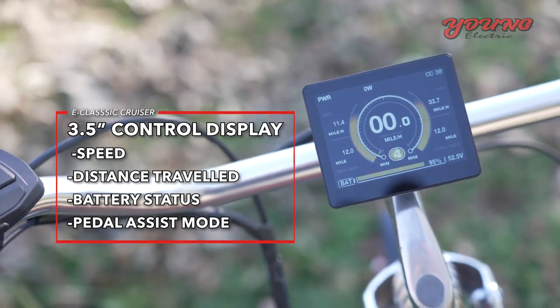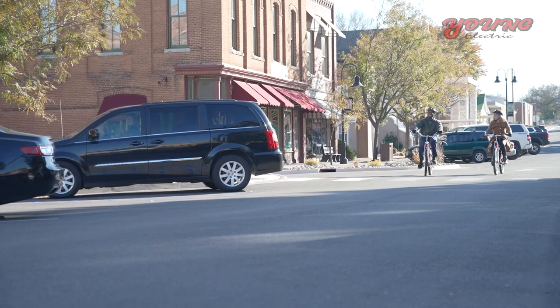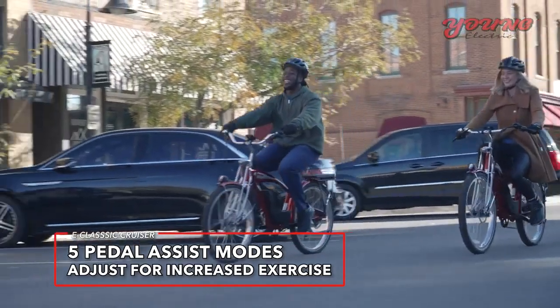The color control display tracks vital performance data, trip information, and more. If riding is part of your exercise program, the five pedal assist levels allow you to gradually increase your exercise level as you progress.